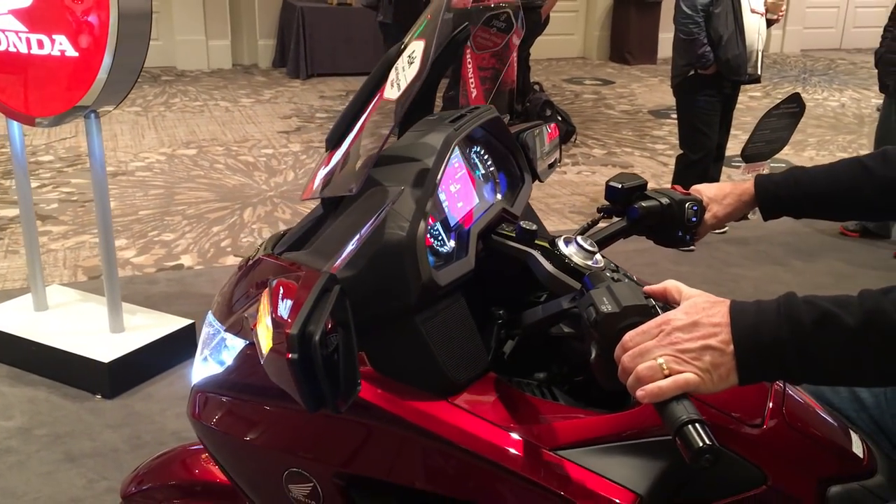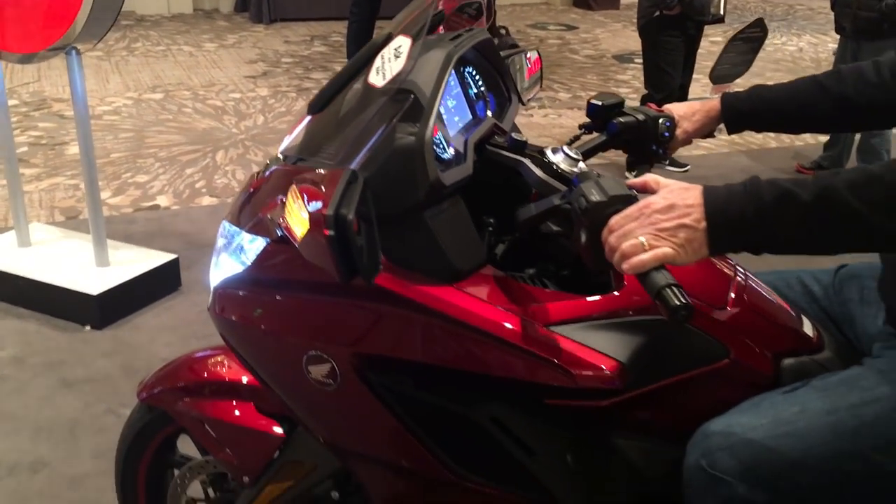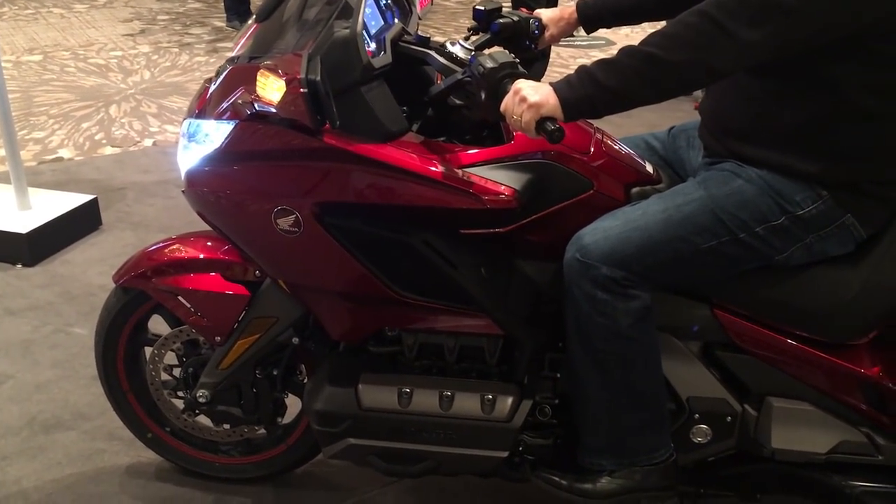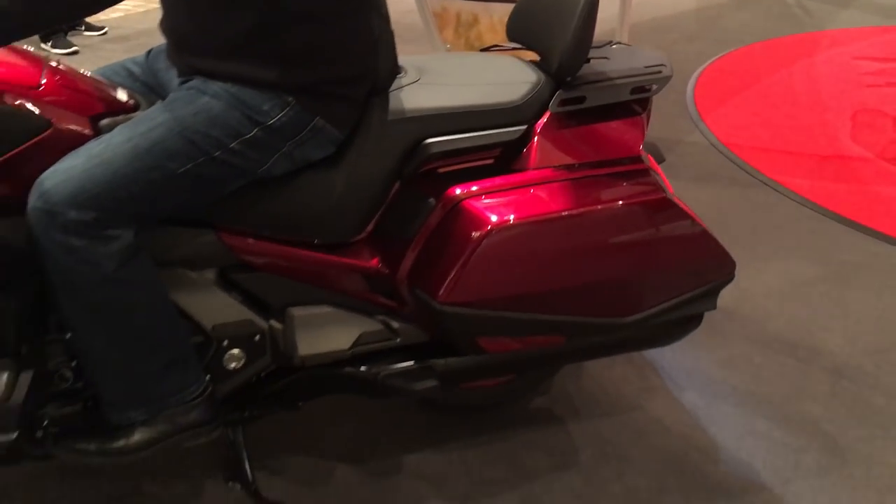You can get all these accessories at our store. Shop us online at mehousecycle.com, or come see us at 718 North Old Route 66, Litchfield, Illinois.